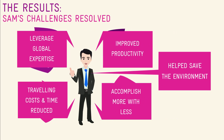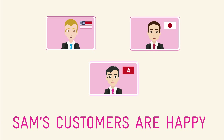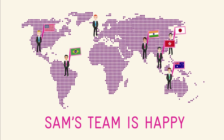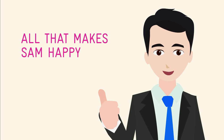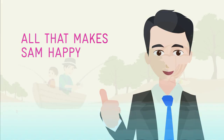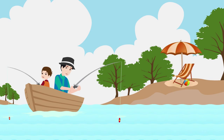And last but not least, by reducing traveling, Sam has contributed towards conserving the environment by reducing his carbon footprint. Sam's customers are happy because they get the information they need faster. Sam's team is happy because they are able to work more efficiently and collaboratively. Sam's boss is happy because Sam gets more done with less cost. And of course, all that makes Sam happy — he can now make time to do the things he enjoys, or simply spend time with his family.